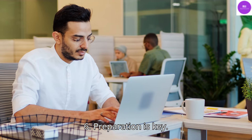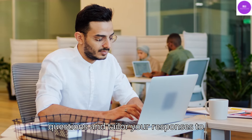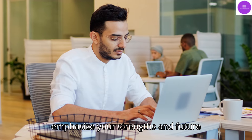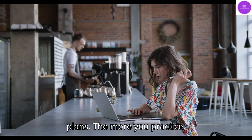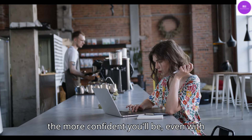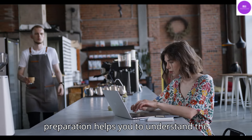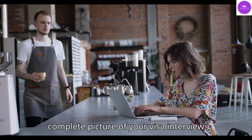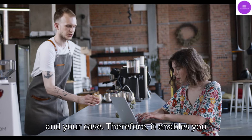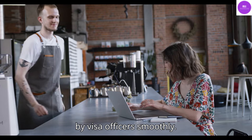Tip 6: Preparation is Key. Rehearse common F1 visa interview questions and tailor your responses to emphasize your strengths and future plans. The more you practice, the more confident you'll be, even with challenging questions. Good preparation helps you understand the complete picture of your visa interview and your case, therefore it enables you to tackle even cross-questions asked by visa officers smoothly.